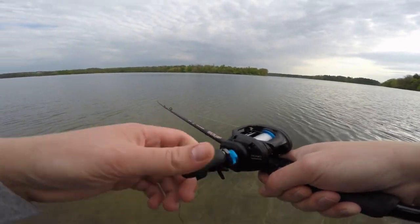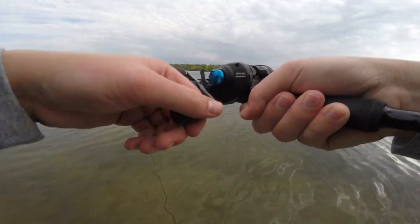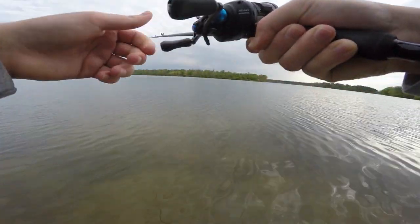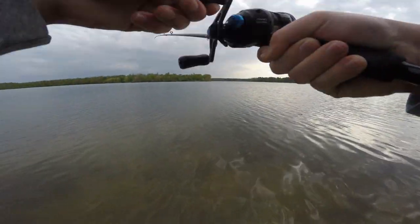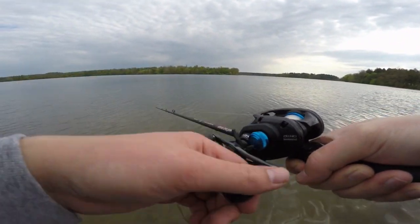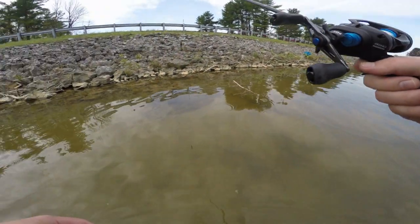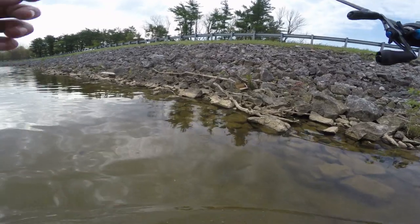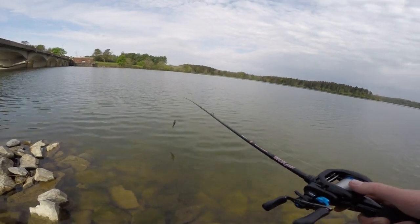I still have yet to catch my first fish. I've been throwing the ChatterBait and the Senko. Noah has just got the one so far. We're just about finishing fishing up these rocks. Got in the water a little bit to get some better casts out there. Now fishing these flats with some nice vegetation on them — I'm going to grab my Senko rod and see if we can pull one up on these grasses.